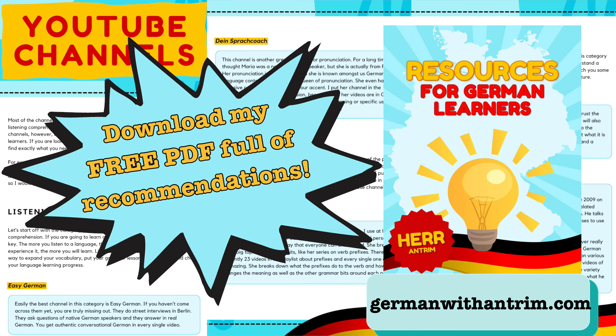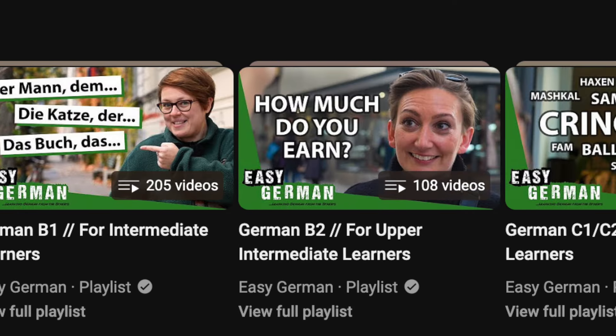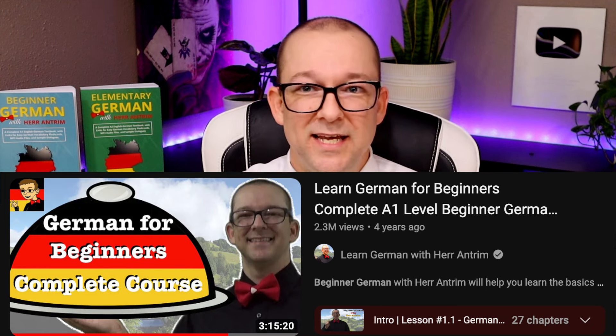For listening, I'm mostly going to rely on YouTube. I have a list of recommendations for German learning YouTube channels linked in the description, but I would start with the best of the best: Easy German. They do street interviews with German native speakers and cover a huge range of topics, with playlists for every level from A1 to C2. Where I will plug my own channel is my three-hour-long video that covers everything you need to know for the A1 level — vocabulary, speaking, and a ton of grammar basics. That's how most of you found me before watching this video.